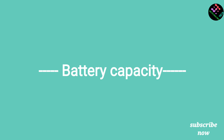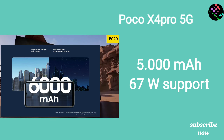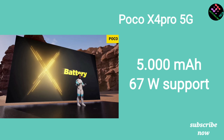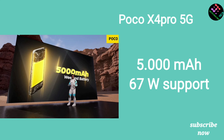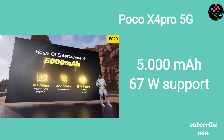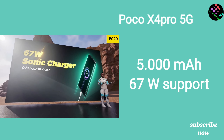For battery capacity, the Samsung M33 has a large battery but the charger is not included in the box. The POCO X4 Pro has a 5000mAh battery with a 67W fast charger included in the box.